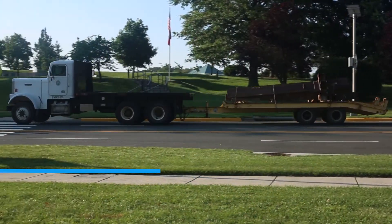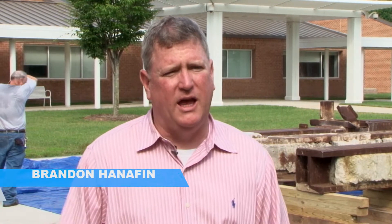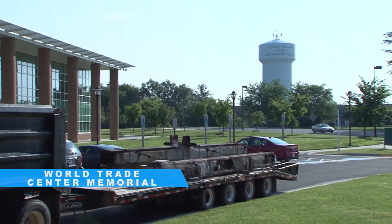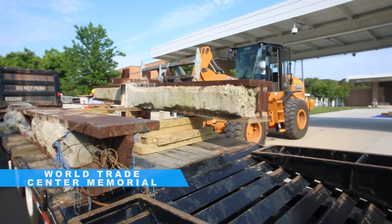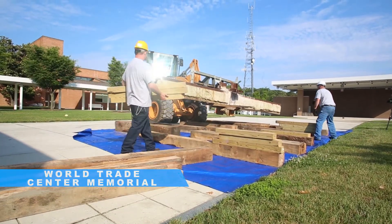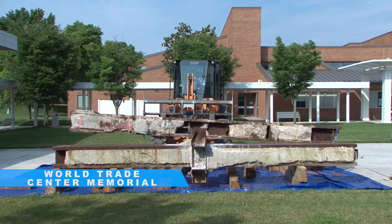Today we moved the World Trade Center steel from storage to the plaza here so we could begin conservation work. The significance to the World Trade Center and 9-11 is countrywide and certainly significant to Prince William County as well. When we were lucky enough to receive some pieces of steel, the county decided it would be a good idea to put a memorial together to really honor those who died in the attack, including Prince William County residents who died not only at the Twin Towers but also at the Pentagon.